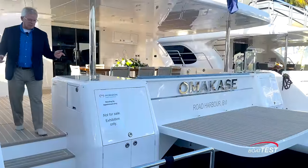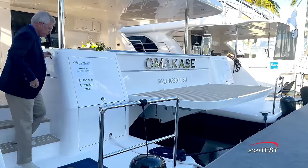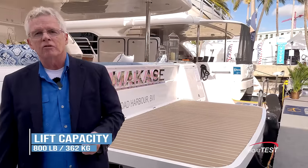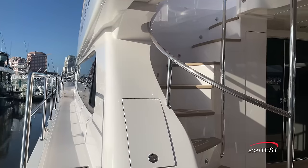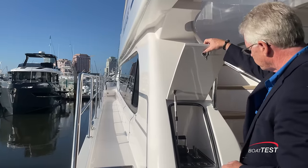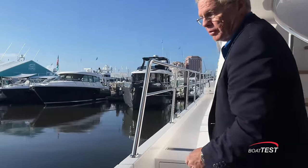Stairs to both port and starboard lead us to swim platforms with wash down and shower. There's storage and access to the 50-amp cord reel. The center platform is hydraulically actuated, has an 800-pound lift capacity, ideal for holding PWCs. Steps to both port and starboard lead us to the side decks. Over on the port side there is also a cockpit control station that includes both bow and stern thrusters, as well as the engine sticks. Side gates are to both sides of the deck as well.